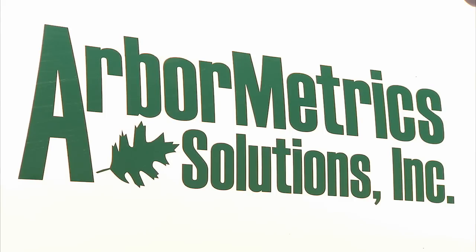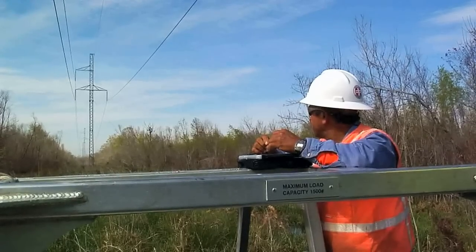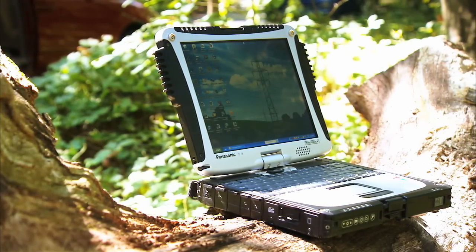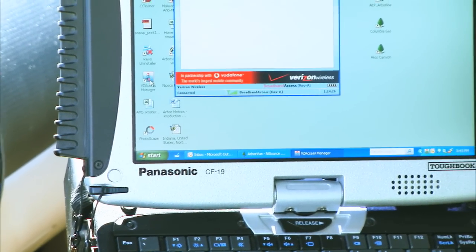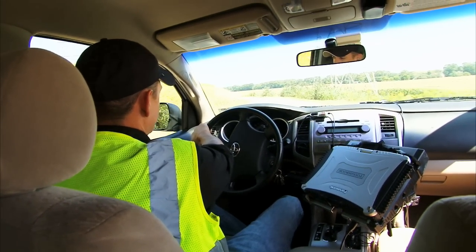Arbometric Solutions focuses on mobility in the workforce. We want to be connected. We want a ruggedized device in the field to help us do our job. Our technology solution is Panasonic Toughbook. We have Verizon Wireless mobile broadband built-in to give us connectivity. That combination allows our guys to be more productive in the field.